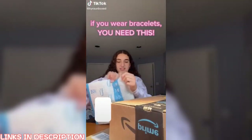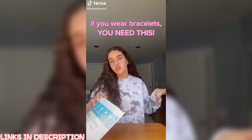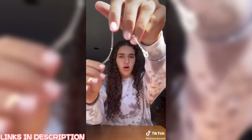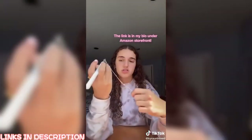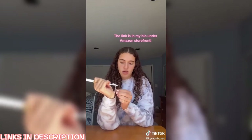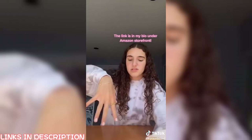A lot more Amazon stuff — all these things are linked to my Amazon storefront, which is in my bio. This is to help you put on bracelets, because if you wear bracelets, you know the struggle, especially the ones with this little claw clip thing. What you do is clip it onto the part that you want to secure, hold it with the hand that you're putting the bracelet on, wrap the bracelet around, and then clip it on. It literally makes it so much easier.